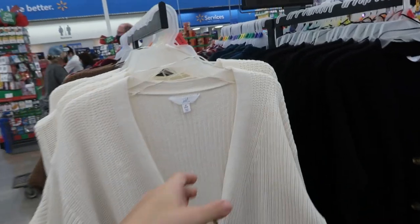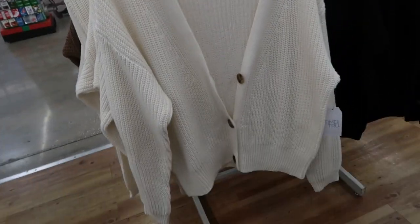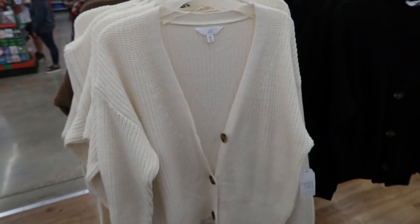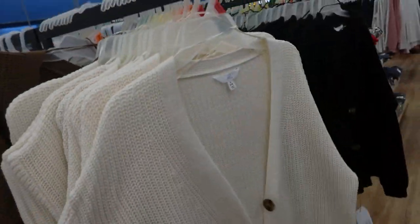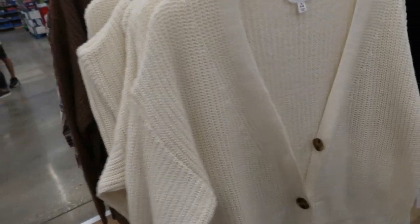No Boundaries also has these cardigans that are kind of short — they're a little cropped with that V-neck cut. I've seen that in a lot of stores. It's $15.88. So they have this ivory, a black, and then a brown camo color. These are really nice quality. I would say you could size down one as well on this — this is the small and this is the size I would get.